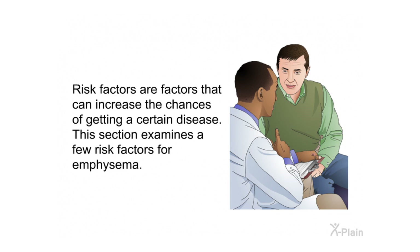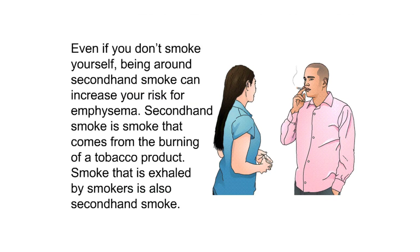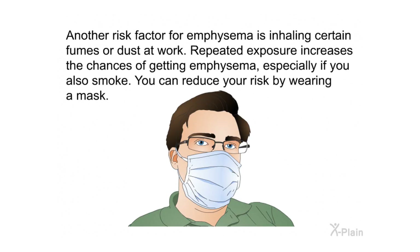Risk factors are factors that can increase the chances of getting a certain disease. Smoking is the main risk factor for emphysema. Smoking cigarettes increases the chances of developing emphysema the most; however, pipe and cigar smokers are also at an increased risk. Even if you don't smoke yourself, being around secondhand smoke can increase your risk. Age is another risk factor; most people begin to experience symptoms of emphysema between 40 and 60 years of age, especially smokers.